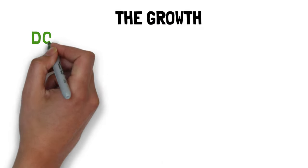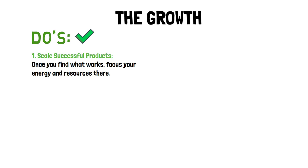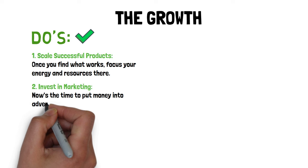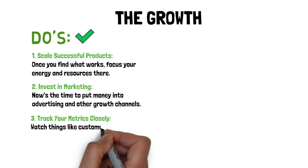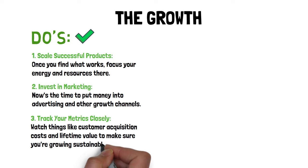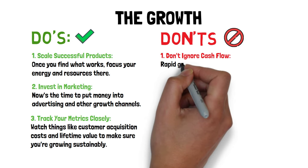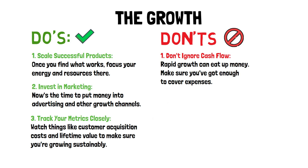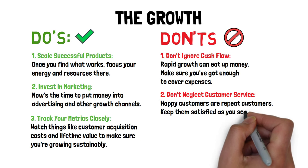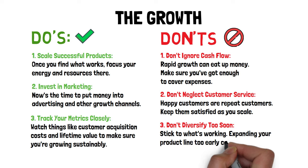Do's and Don'ts for the Growth. Do's: 1) Scale successful products — once you find what works, focus your energy and resources there. 2) Invest in marketing — now's the time to put money into advertising and other growth channels. 3) Track your metrics closely — watch things like customer acquisition costs and lifetime value to ensure you're growing sustainably. Don'ts: 1) Don't ignore cash flow — rapid growth can eat up money, so make sure you've got enough to cover expenses. 2) Don't neglect customer service — happy customers are repeat customers. 3) Don't diversify too soon — stick to what's working, as expanding your product line too early can spread you thin.